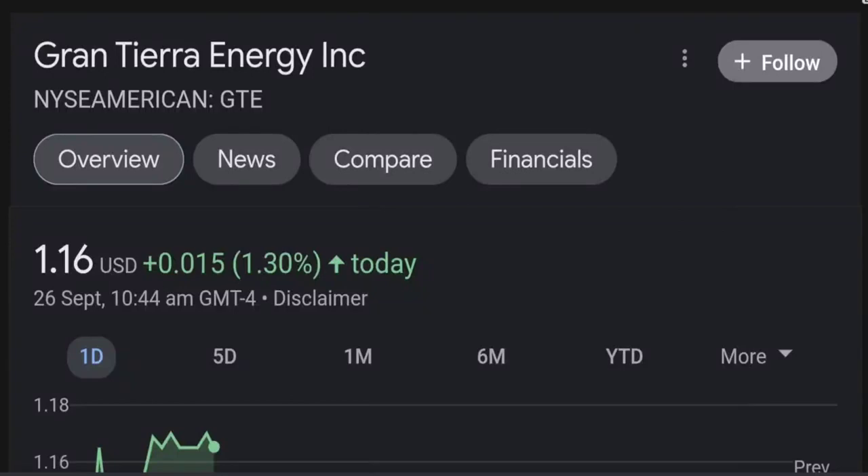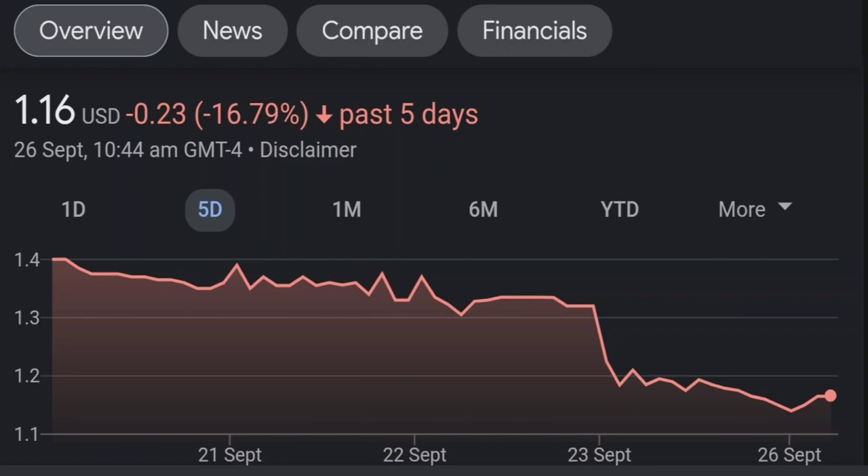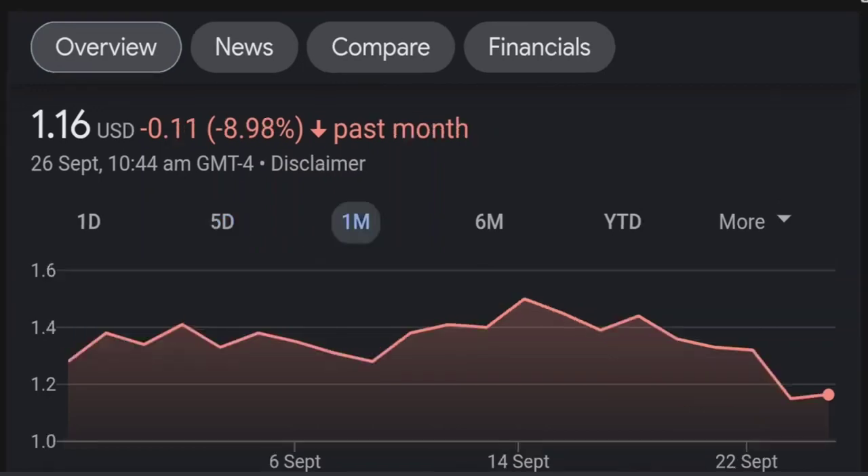Hello guys, welcome back to our YouTube channel. This is a technical analysis on GTE. It made a nice run from this accumulation or consolidation area, and right now it seems to be overbought. If we go back to the weekly chart, I am a little concerned about this shooting star doji candle — this usually means a reversal pattern. The selling pressure is quite high here, and it might be the start of a reversal downward.